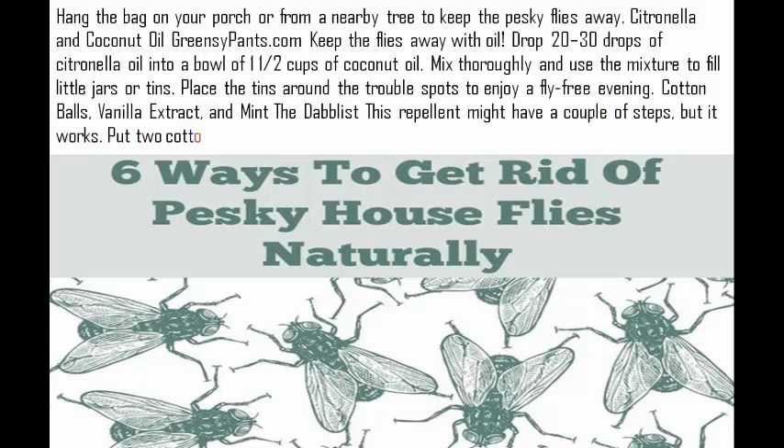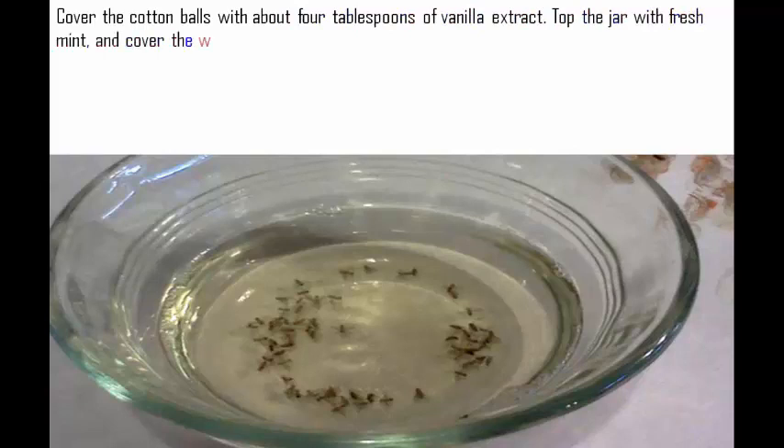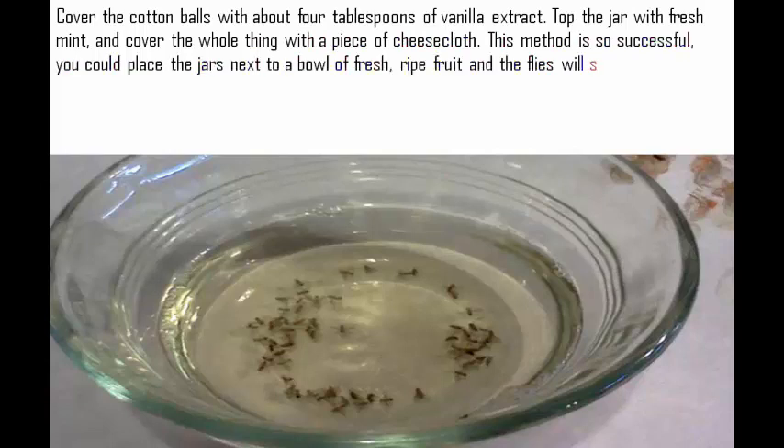Cotton balls, vanilla extract, and mint. This repellent might have a couple of steps, but it works. Put two cotton balls in the bottom of a shallow jar. Cover the cotton balls with about 4 tablespoons of vanilla extract. Top the jar with fresh mint and cover the whole thing with a piece of cheesecloth. This method is so successful, you could place the jars next to a bowl of fresh, ripe fruit and the flies will still steer clear.